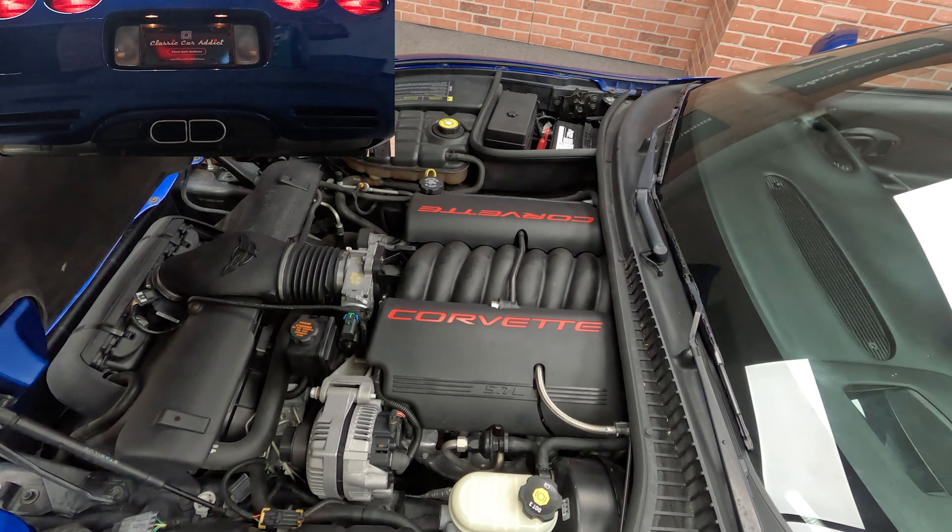Hey guys, it's Hutch, Classic Car Addict, Mesa, Arizona. I'm going to bring you this brand new addiction. This is a 2002 Chevrolet Corvette convertible. It's got the LS1, 350 horsepower, 4L60E four-speed automatic transmission. Thing is just awesome.